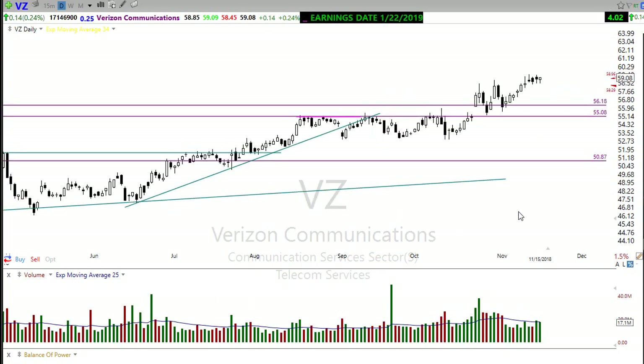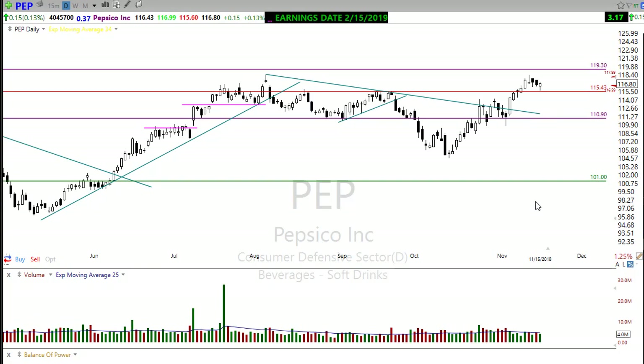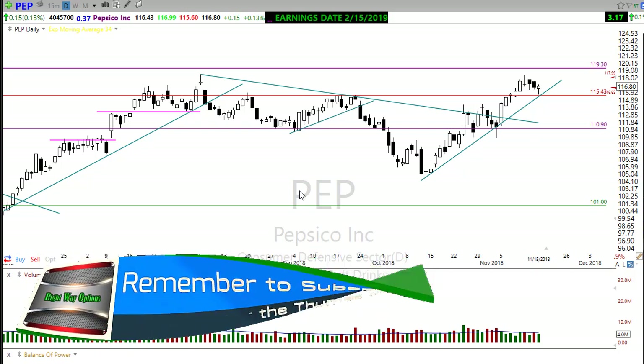Verizon is also holding up well — it's one of those defensive type stocks with a really high dividend payment where folks kind of rally to when there's a little bit of concern in the market, so Verizon continues to look good. Also, take a look at PepsiCo — a beautiful rally here, pulled back, landed right on price support, and bounced off of that yesterday. We need to see a little bit of follow-through, but that's a beautiful little trend going on there. So PepsiCo is another one to take a look at.